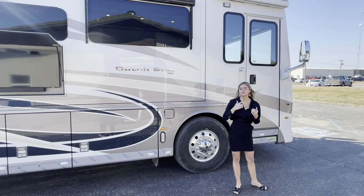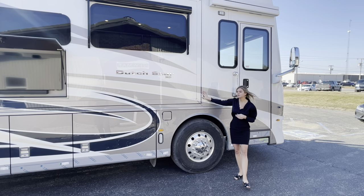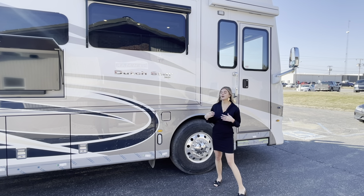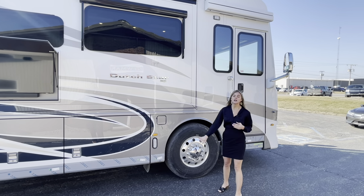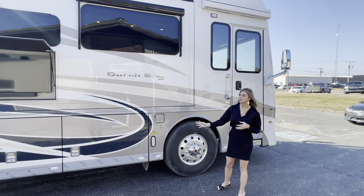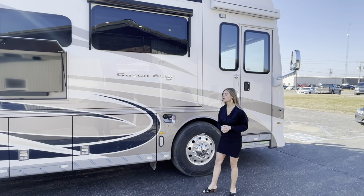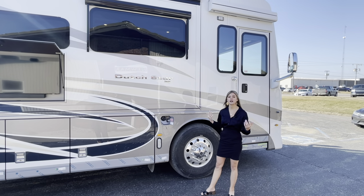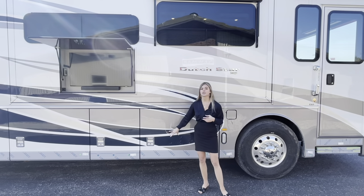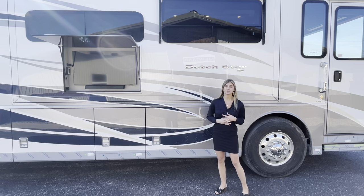Along this coach you're going to see a special exterior graphic color — this does not come standard, it's not one of the options available to you. But what we pride ourselves on here at Newmar is you can custom design your coach. You'll see some really pretty blues, silvers, and a nice white. Right here you have your diesel fuel tank — it's crossover so it can be filled on either side. Your baggage doors automatically lock when the park brake is released, which is convenient and a great safety feature.